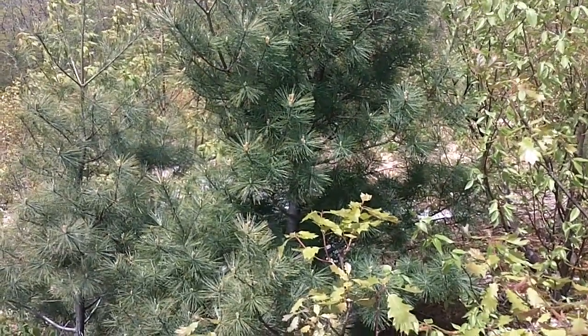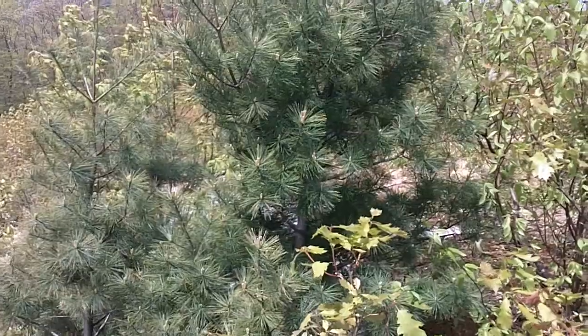Small pine tree, maybe five foot tall, six foot tall.